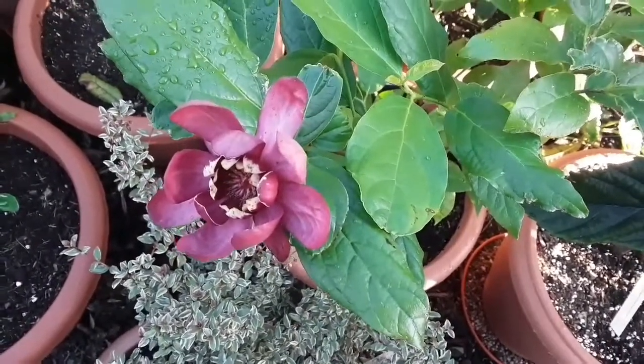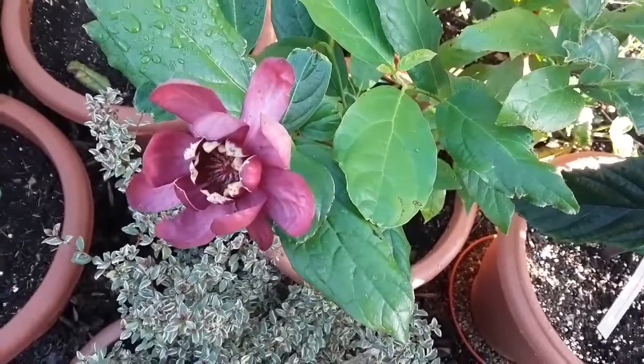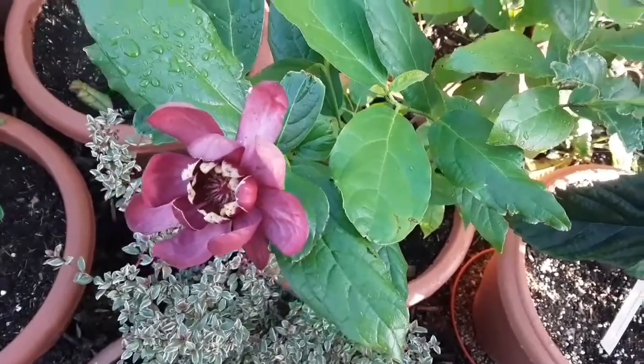Beautiful looking flower, lovely sort of burgundy colour with cream tips to the petals. It's got a lovely sweet scent to it.